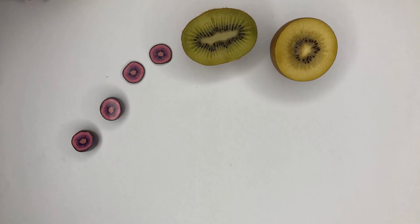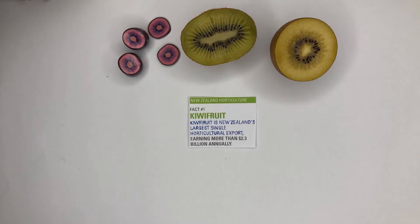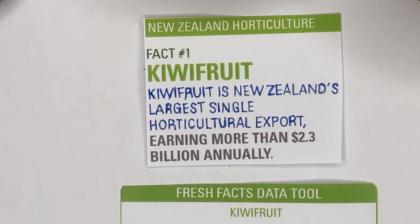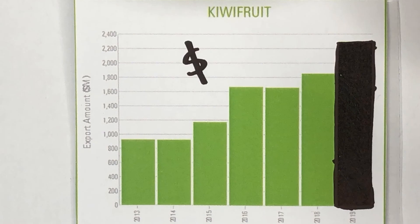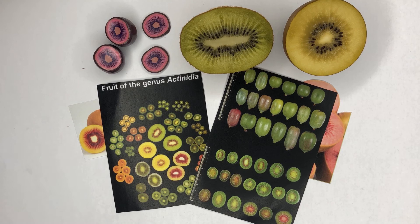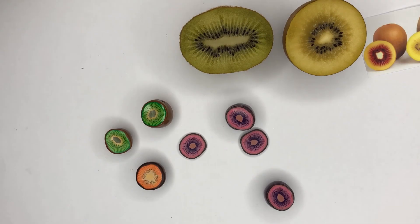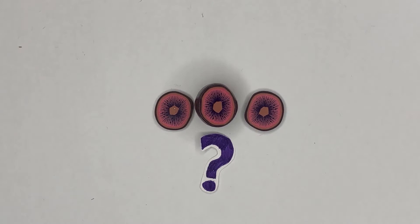But we are lucky. Without much of our efforts, purple kiwifruit already exists in the wild. Kiwifruit is the number one export fruit for New Zealand and it made 2.3 billion New Zealand dollars in 2019. There are many species of kiwifruit that have different colours and textures.